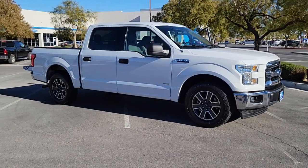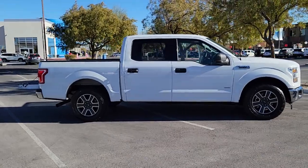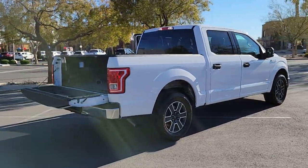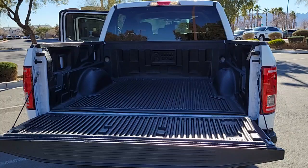Look no further than the 2017 Ford F-150. With less than 90,000 miles on the odometer, this vehicle provides excellent value. Enjoy a new level of ease and confidence whether at work or play when you're in this F-150.